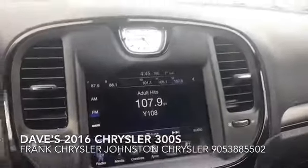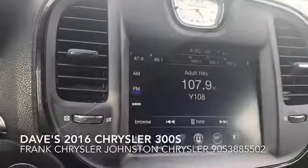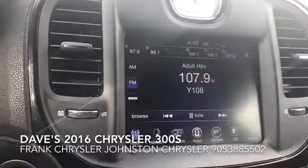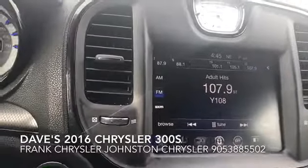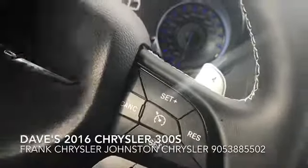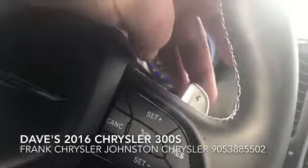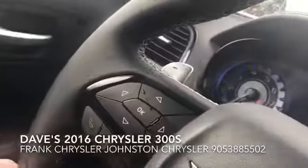I'm starting off inside the car because it is raining outside. I wanted to start by showing you some of the really nice cool features of this 300S. We'll start off with the steering wheel — this is your cruise control, and back here is your paddle shifter. There's a really cool feature where you can manually shift through all eight gears.